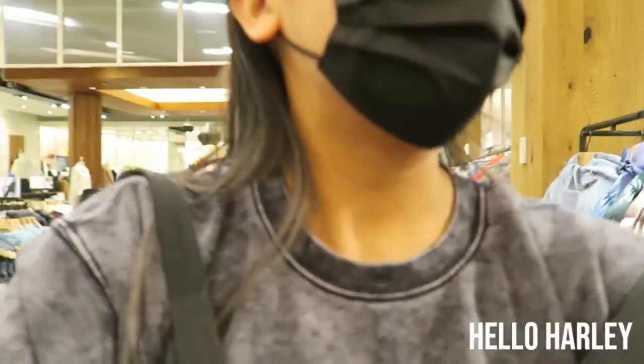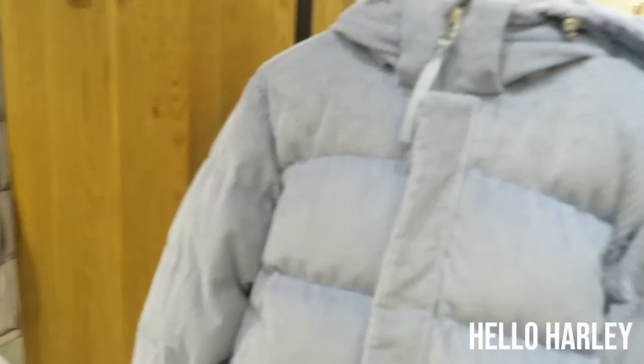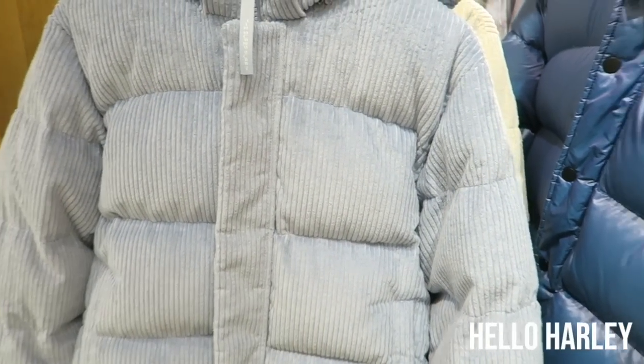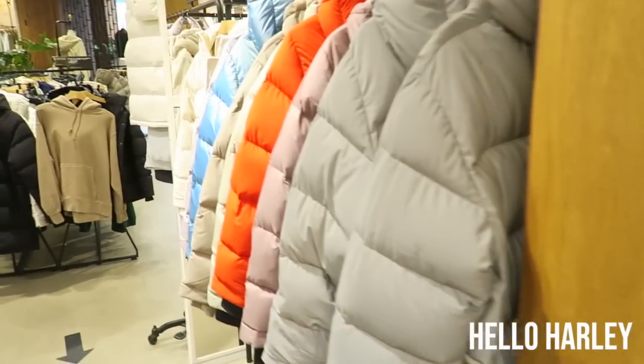So let's get to it. This year they've come out with a lot more textural super puffs. They have this one which is corduroy. And then they have the regulars that are matte, shine, liquid shine and all that stuff.